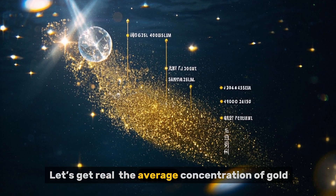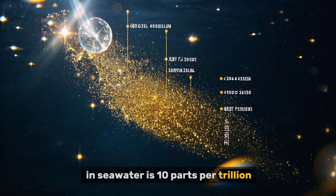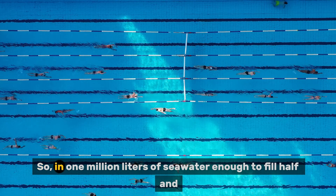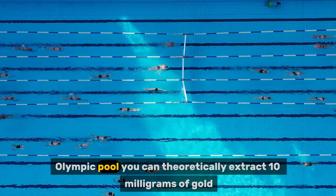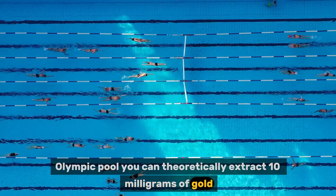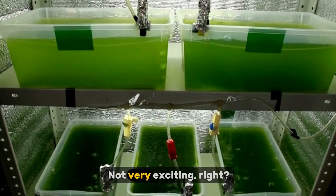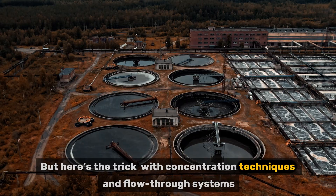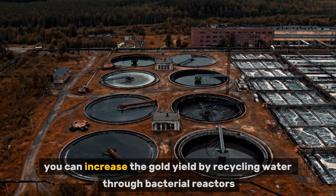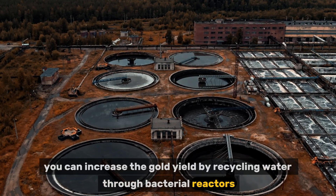Let's get real. The average concentration of gold in seawater is 10 parts per trillion, or 10 nanograms per litre. So in 1 million litres of seawater — enough to fill half an Olympic pool — you can theoretically extract 10 milligrams of gold, worth around $0.70 USD. Not very exciting. But here's the trick: with concentration techniques and flow-through systems, you can increase the gold yield by recycling water through bacterial reactors, and with smart engineering, that number starts adding up.